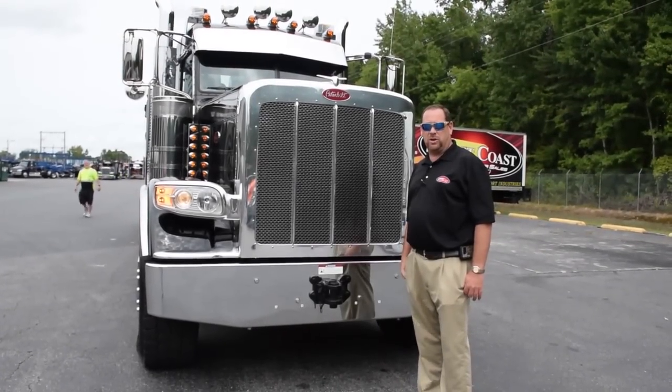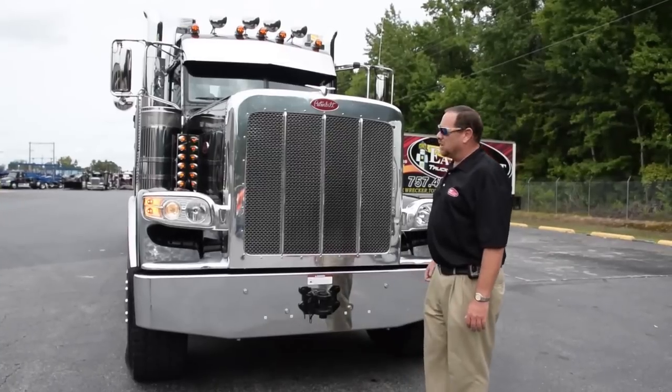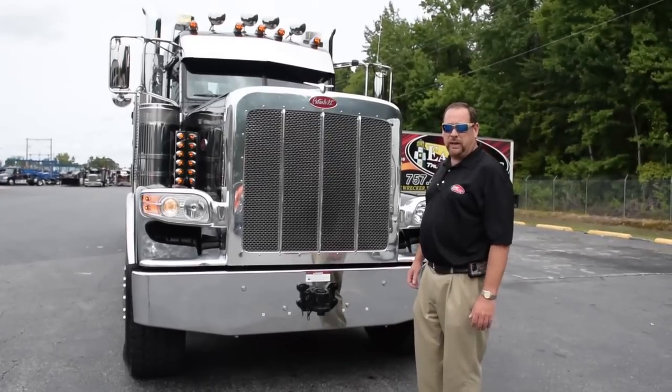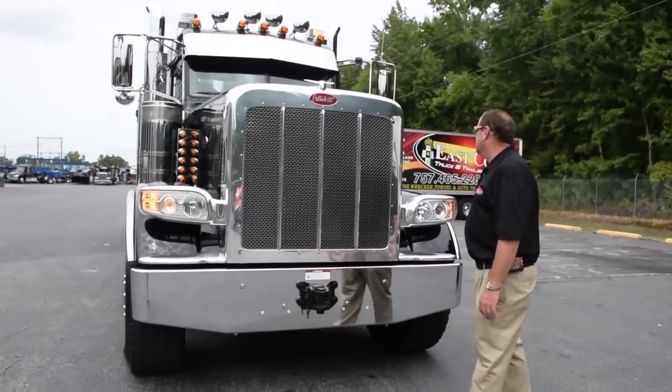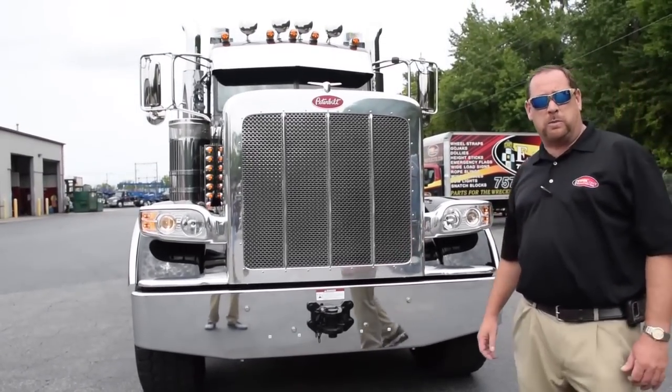This is James Alexander with East Coast Truck and Trailer Sales, coming live with another video. This is our 2018 Peterbilt 389, pushing with a Cummins ISX 15, 600 horsepower.